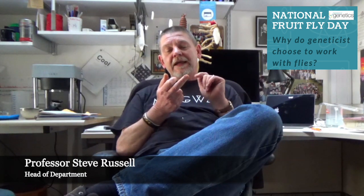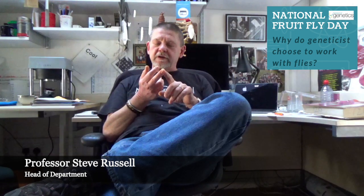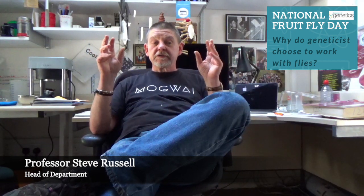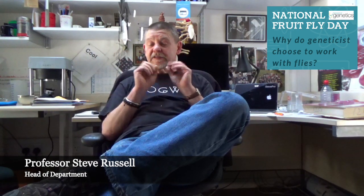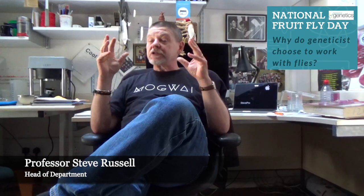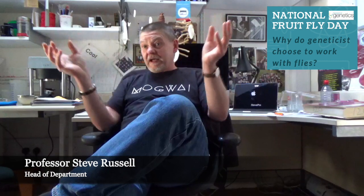Then in the 1980s, Eric Wieschaus and Christiane Nüsslein-Volhard, working in Heidelberg, did a quite remarkable thing. They essentially carried out a huge genetic screen to look for mutations which stopped Drosophila embryos from developing properly. That screen, which also won the Nobel Prize, was the foundation for a modern molecular understanding of how you go from a single cell to a complex, patterned, three-dimensional organism.